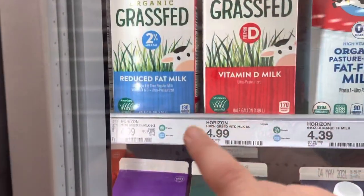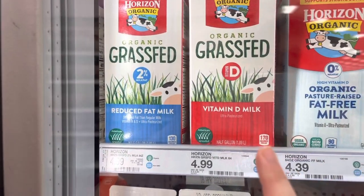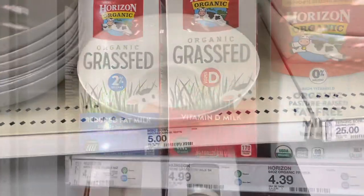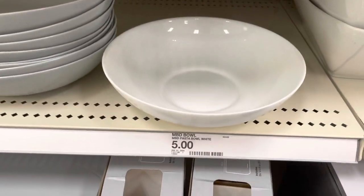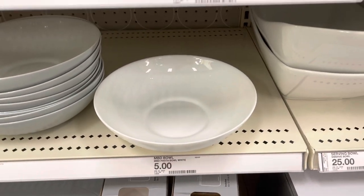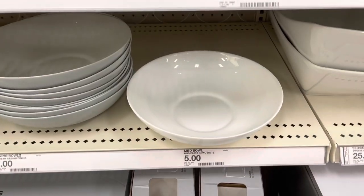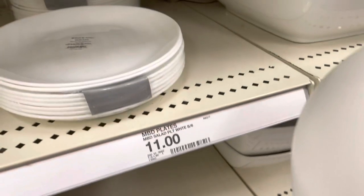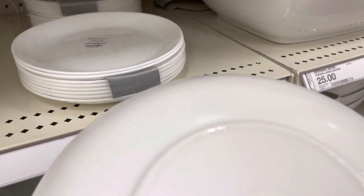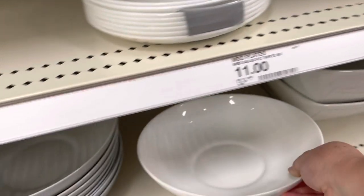Right here is the grass-fed organic milk — I always get this one specifically, it's $4.99. I always get whole milk because the fat from milk is actually good for you despite what everyone has been told. This is also where I got the white bowls you see me serve my food in. They also have a gray color. I'm going to pick up another one — they're only $5, they're huge pasta bowls, and they're dishwasher safe.